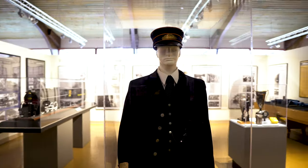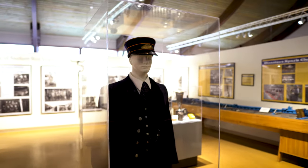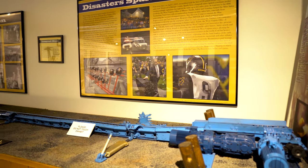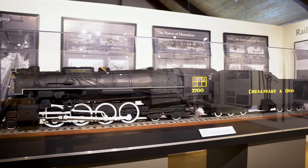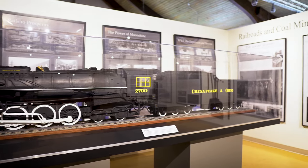This one reminds me of an owl. Trains once played a very important role in West Virginia and still do to some extent, even today. Here's a model of the train we saw parked at the front.